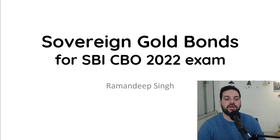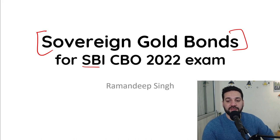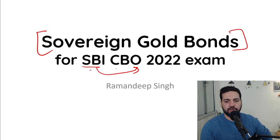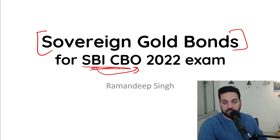Hello students and welcome back to bankexamstudy.com. My name is Ramandeep Singh and today we are going to cover an important topic: the Sovereign Gold Bond. This topic is really important for the SBI State Bank of India Circle Based Officer 2022 exam. Every year there are one or two questions from this particular topic in the exam.